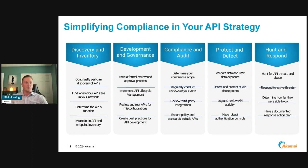A few things to simplify our API compliance strategy: look at five key areas. Note it's not one-to-one — you can't really map requirement to requirement exactly, but there is overlap. The first key area is discovery and inventory: continuously perform API discovery, find where APIs are in your network, determine whether you have more east-west traffic internally or north-south traffic going in and out to third parties, customers, or other business units. Determine the API's function — what is it doing and why — and maintain an API inventory of endpoints.